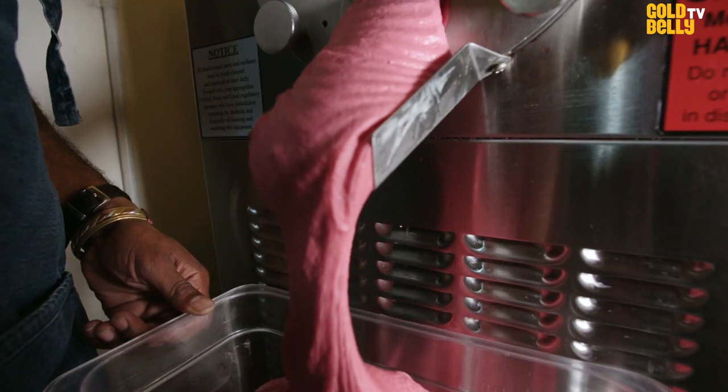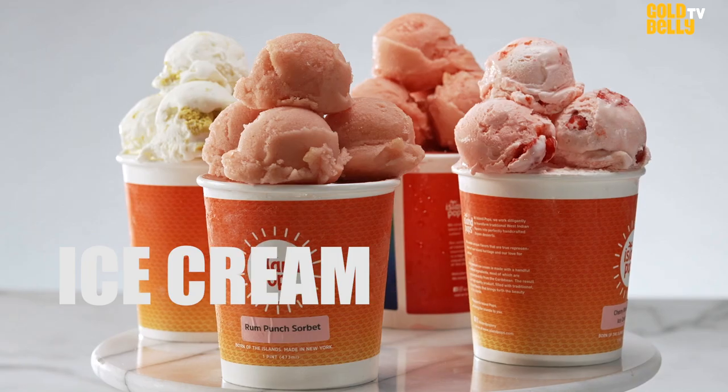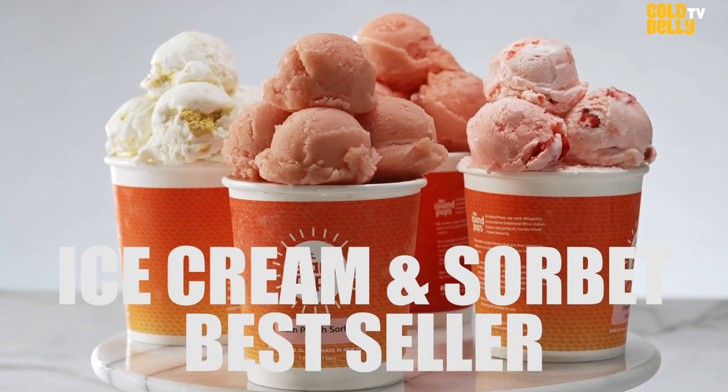We're more than just the typical Caribbean flavors. We really try to innovate and add a new dimension to frozen desserts — ice cream and sobe. Choose your own pints.